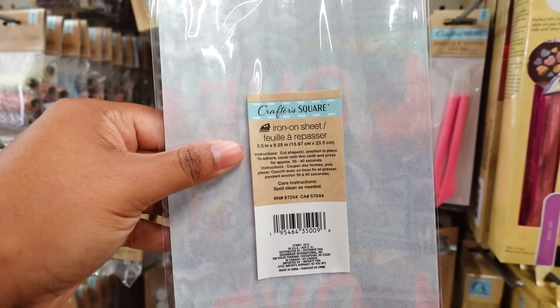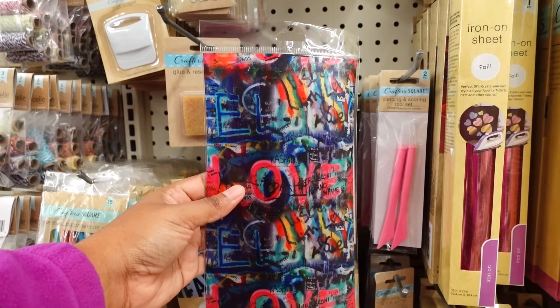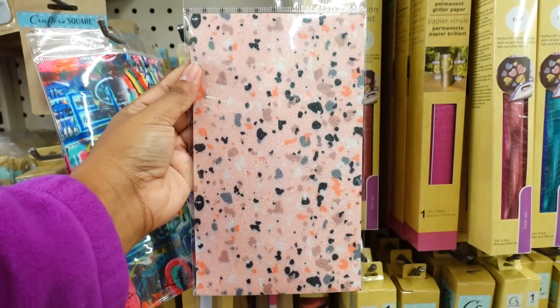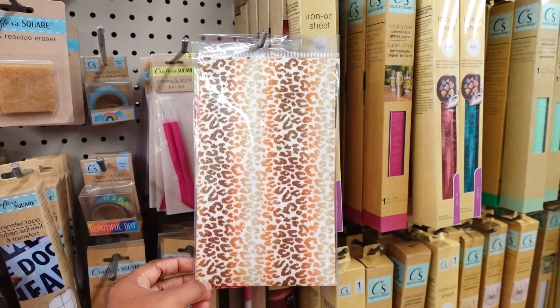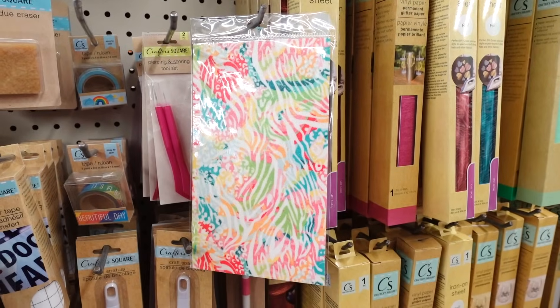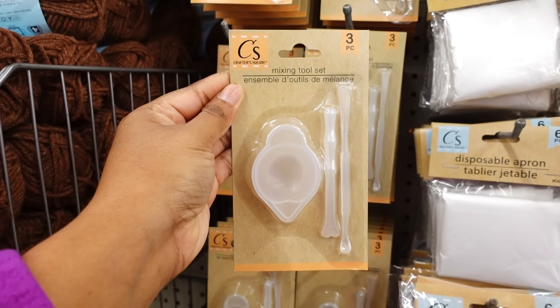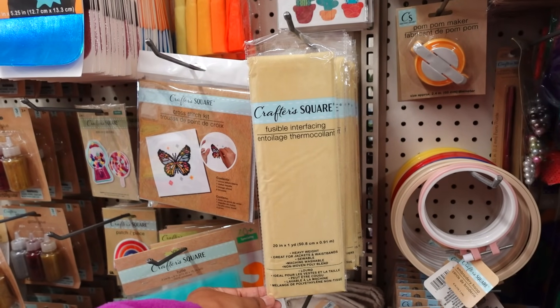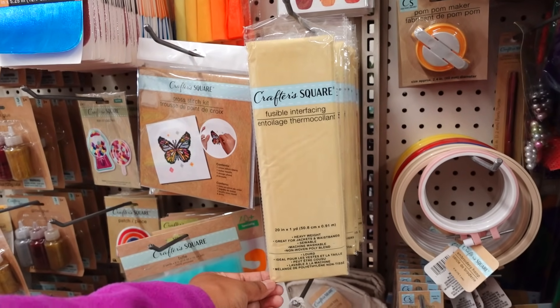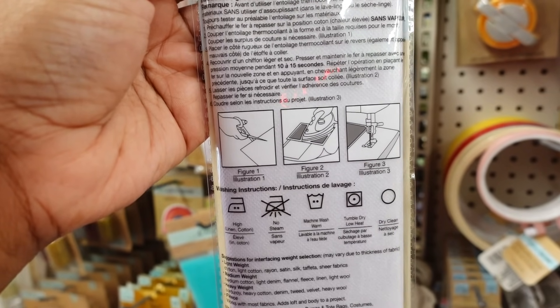I know a lot of you guys like to do jewelry, so they have the backs of the earrings. Ruffer square iron-on sheet, five by nine — this is how the front looks. I like this pattern. Here is another iron on — they have a square leopard print iron on, a butterfly iron on, a pattern iron on. Here's a three-piece mixing tool set.